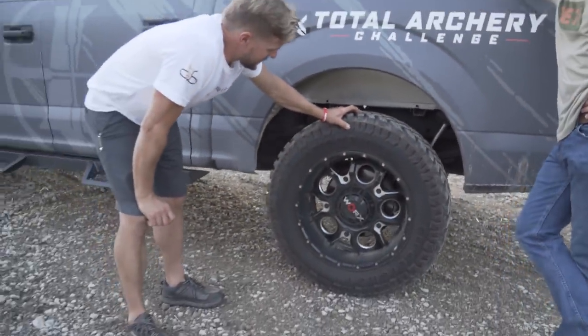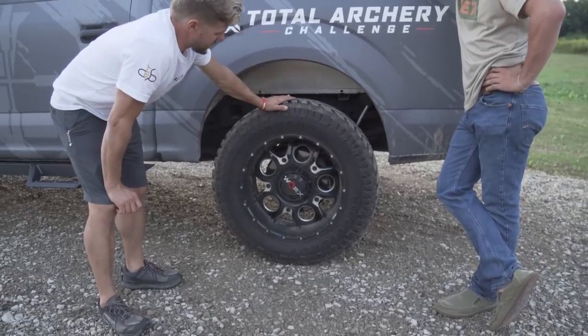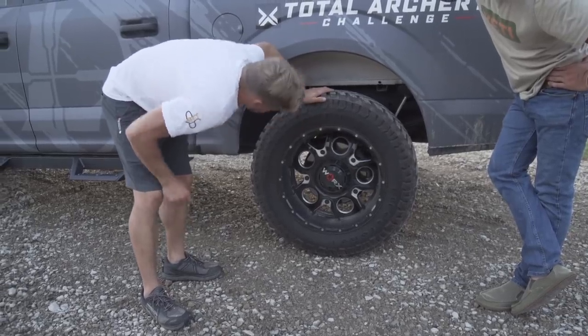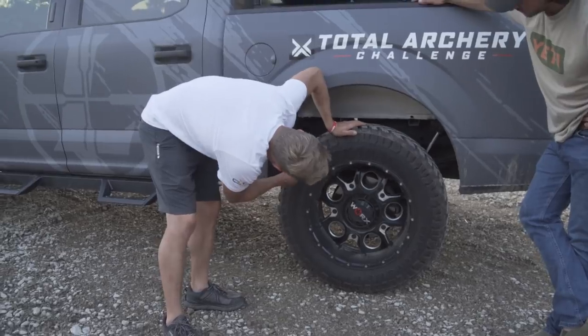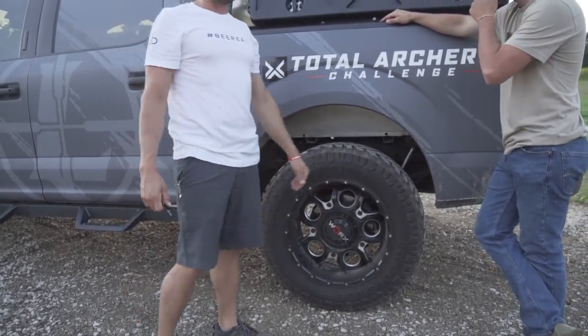We've got some huge meats on here — the tires are 275/65/20, so that's a 20-inch rim. Basically we're balling on 20s. This thing rides high.